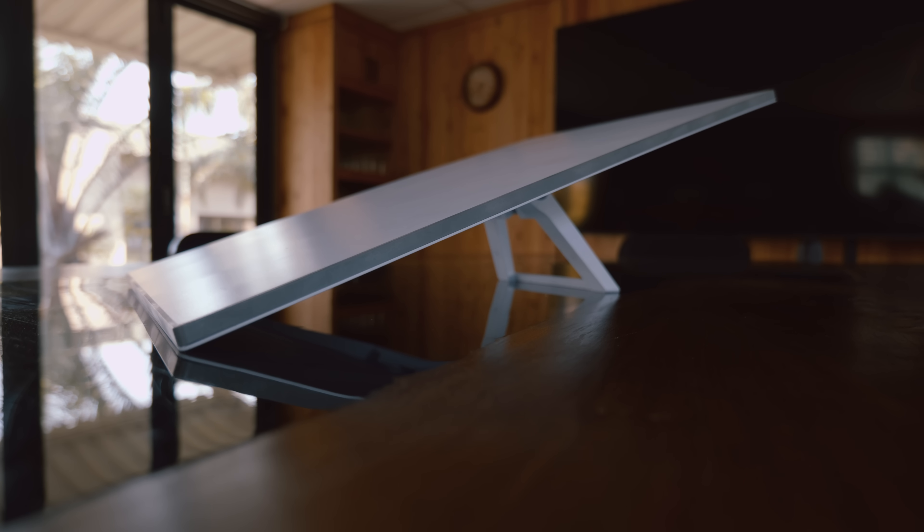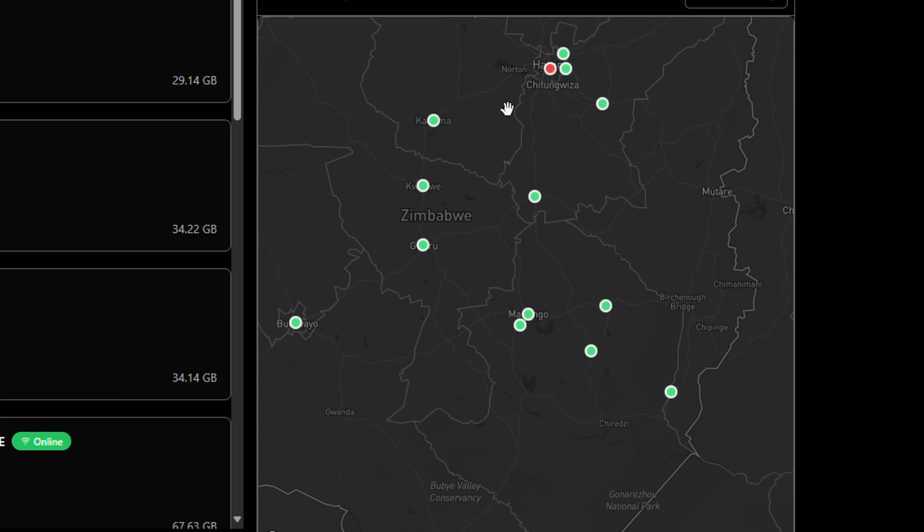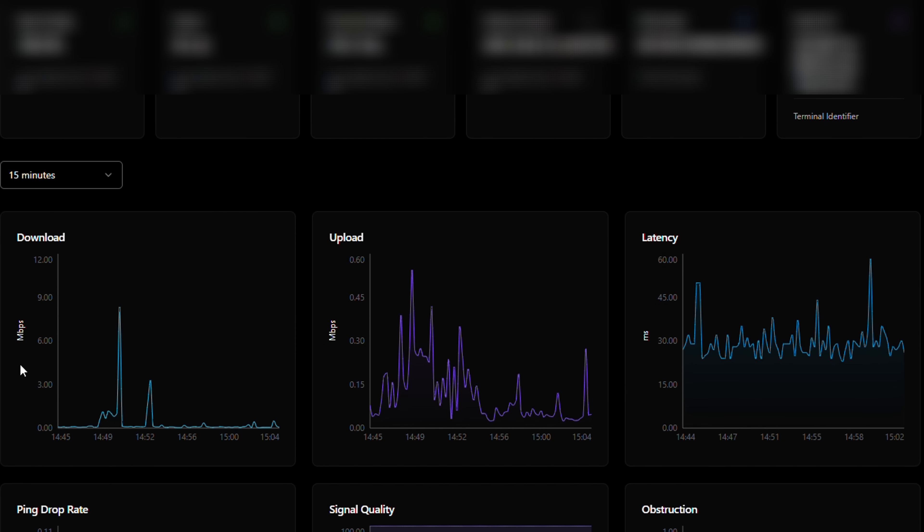With most providers, getting reliable support for Fiber or Starlink is just a nightmare. Calls get ignored, tickets sit open for weeks, and you just end up stuck. That's why Frampol provides dedicated support for both Fiber and Starlink at no extra charge. We even offer a Starlink management portal completely free — you'll get full access and control over your own Starlink kits.